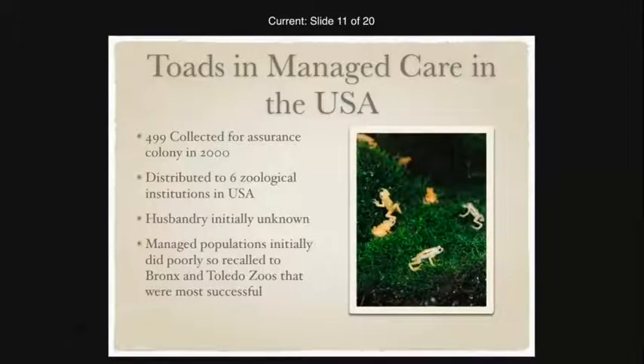With the imminent risk these toads were facing, it was decided to collect some and bring them into managed care for an assurance colony in 2000. They were initially distributed to six zoological institutions within the United States, but these populations did so poorly that they were recalled to the Bronx and Toledo zoos, which were most successful with their populations.